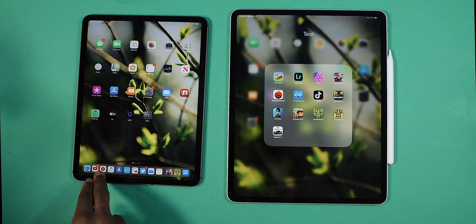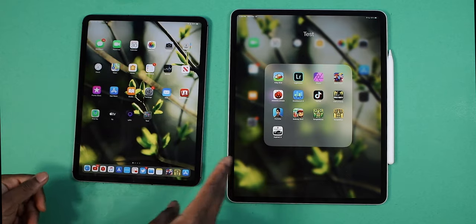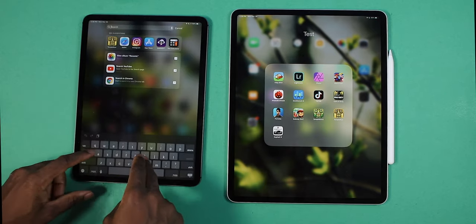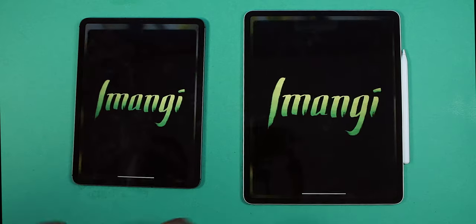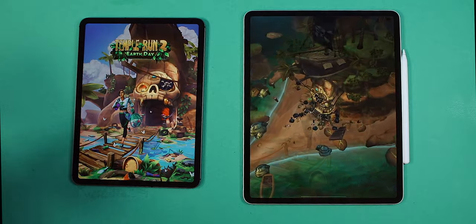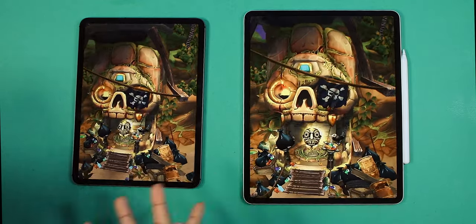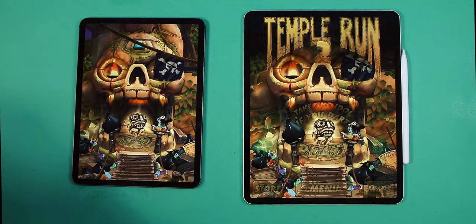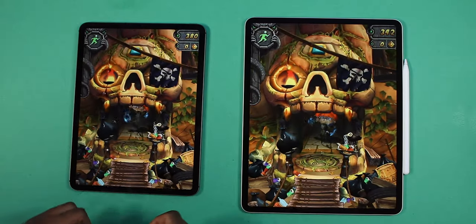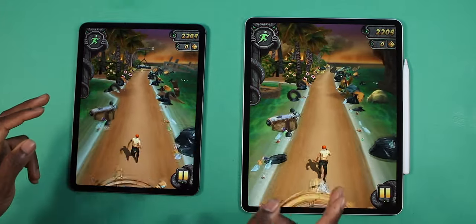Let's get a little bit more intensive. Let's play Temple Run 2 — it's a little more graphically demanding. Three, two, one. Let's see which one loads up faster. The 2020 iPad Pro loaded that one a little bit faster. In terms of frame rate — very identical. Three, two, one, go. Okay so this is the real game.